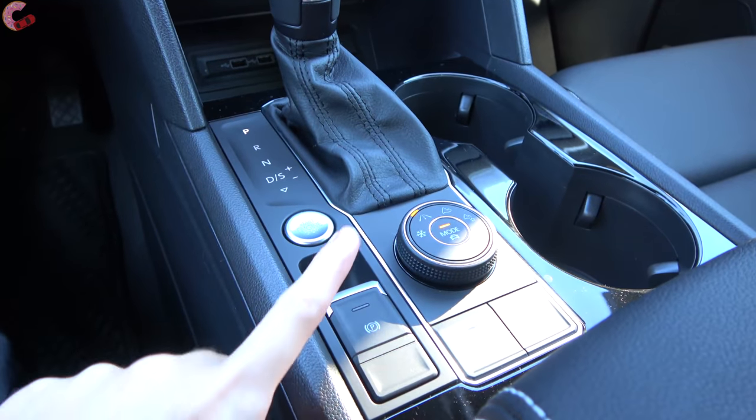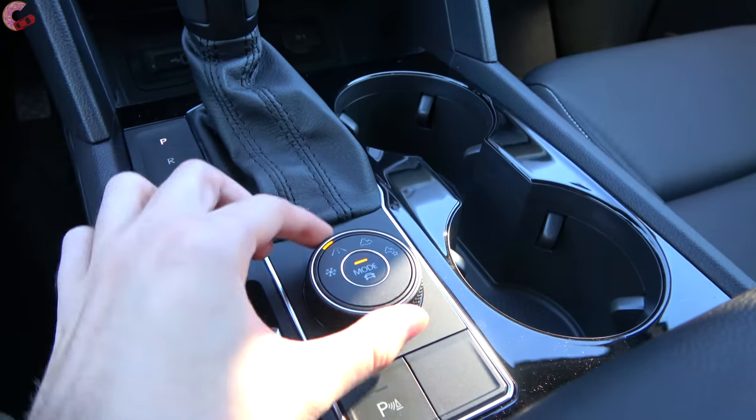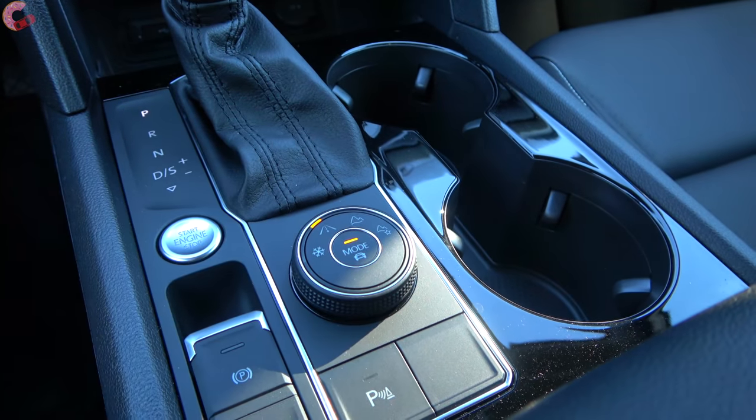Behind the shifter you have your electronic parking brake as well as your multi-terrain drive mode select controller.